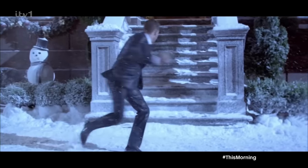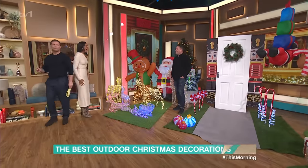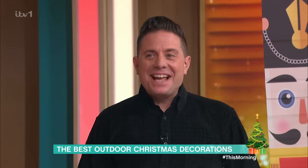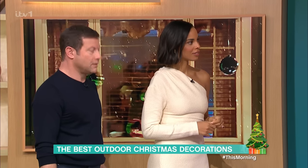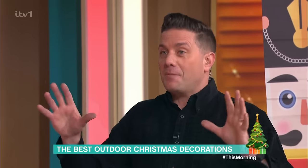Steve is here to help you get your home looking as Christmassy as possible. If you're going to have any kind of outdoor Christmas lights, they will cost you roughly between about 1p to 2p an hour. So if you're going to have them on from, let's say, 4pm to midnight — 8 hours — it'll cost you between 8 and 16p a day.